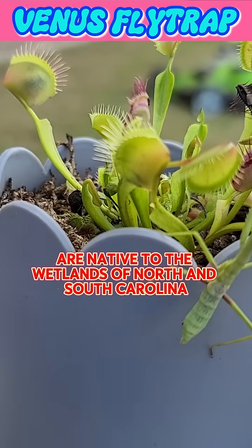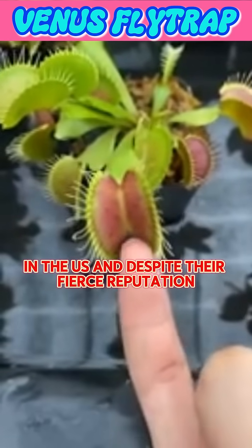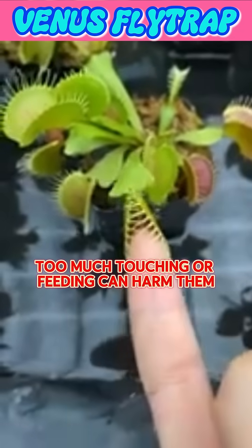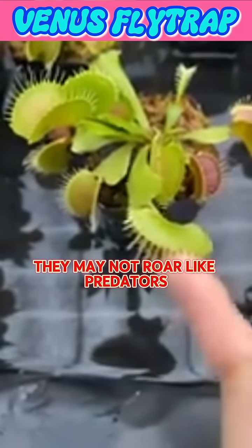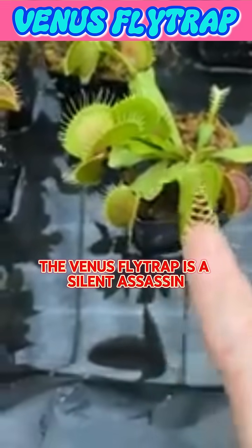Venus flytraps are native to the wetlands of North and South Carolina in the U.S. And despite their fierce reputation, they're surprisingly delicate — too much touching or feeding can harm them. They may not roar like predators, but in the world of plants, the Venus flytrap is a silent assassin.